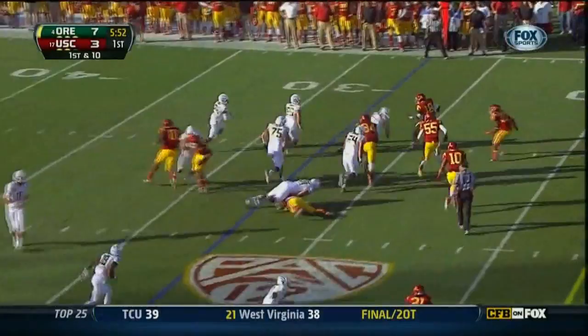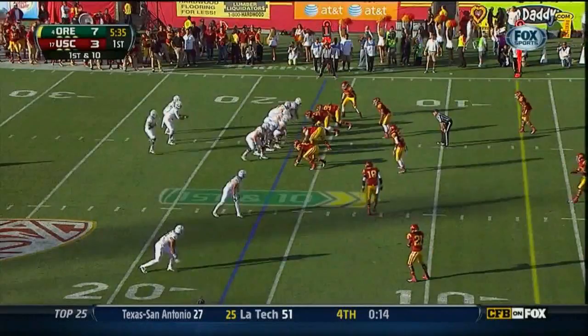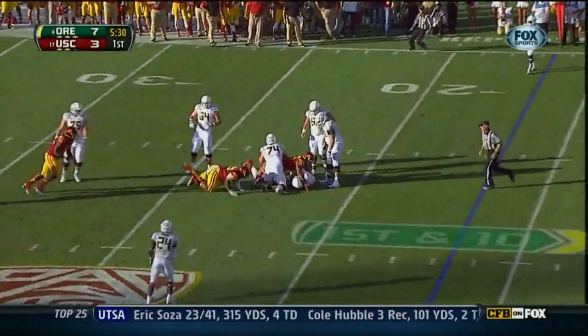They'll pitch it. Barner with a blocker in front of him, Barner gets down the sideline. They need to be ready to defend them. Mariota to throw — Mariota sacked in the backfield.